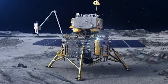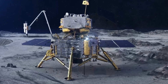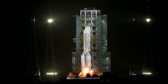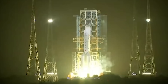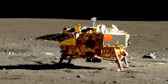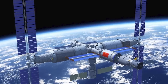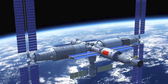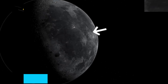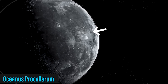The Chang'e 5 mission made its historic landing on the moon on December 1, 2020, after a 23-day journey through space. Launched from the Wenqing spacecraft launch site in China's Hainan province — a site known for hosting previous missions like Chang'e 3, various satellites, and supply flights for the Chinese space station — Chang'e 5's lander touched down in a lunar region known as Oceanus, a vast flat area on the far side of the moon near the lunar equator.